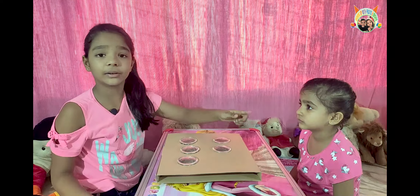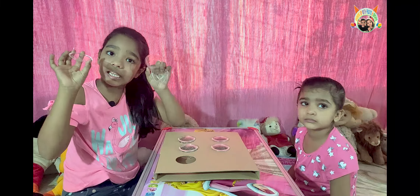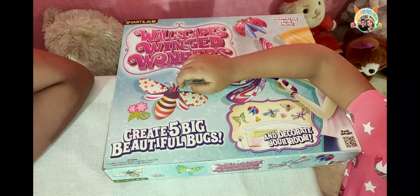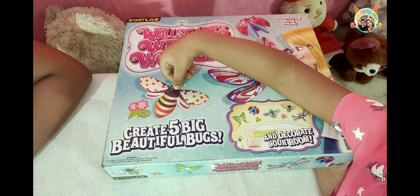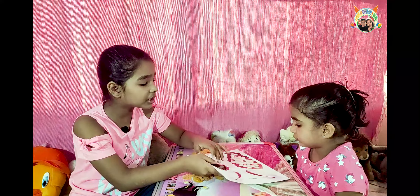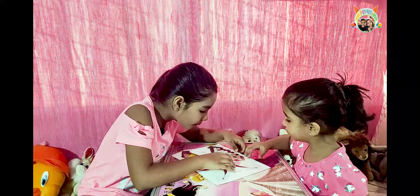Takuya, here are you! Let's open it! Make a new toy!